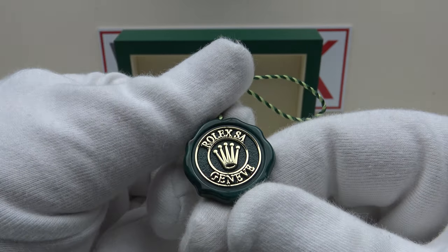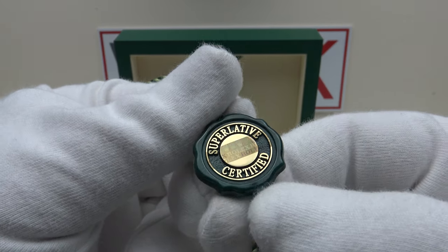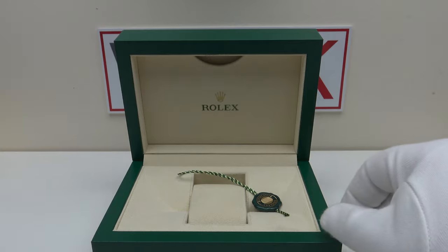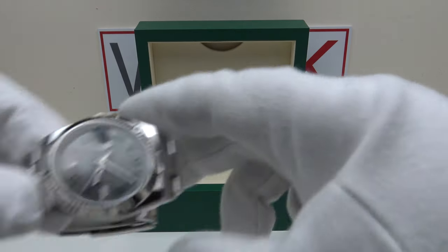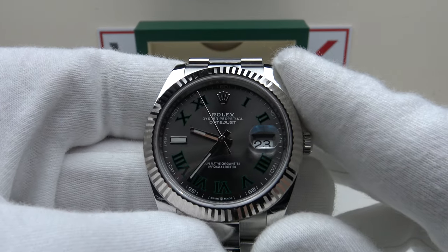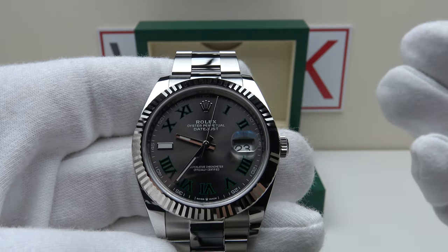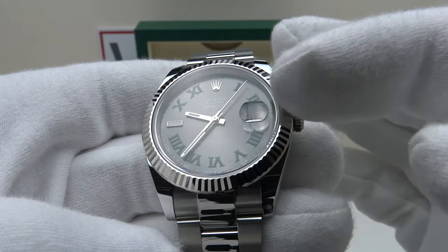On the reverse of the hologram tag it reads Rolex SA Geneva. This superlative certified tag certifies that the movement used, the calibre 3235, is a superlative chronometer certified both by Rolex and COSC after casing. This is the Rolex Datejust 41 reference 126334 Wimbledon. I've previously reviewed the Datejust 41 with the same reference on the Jubilee bracelet with fluted bezel.